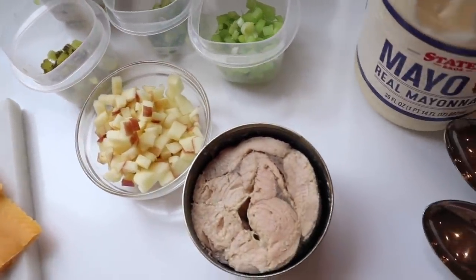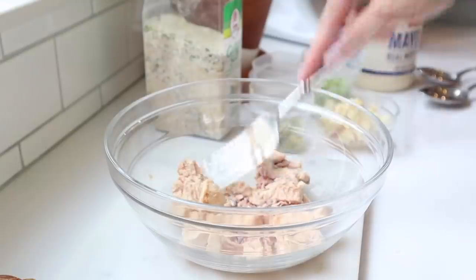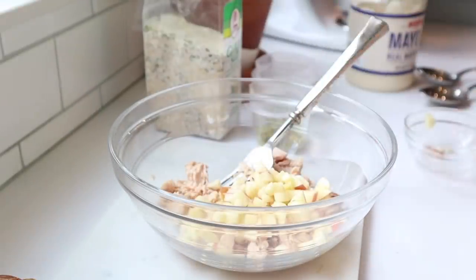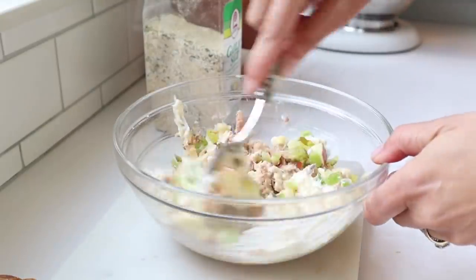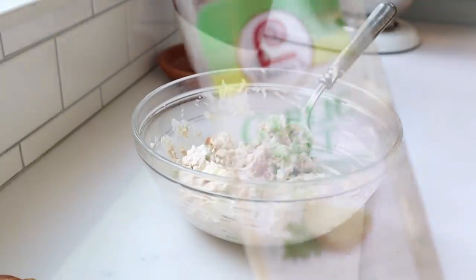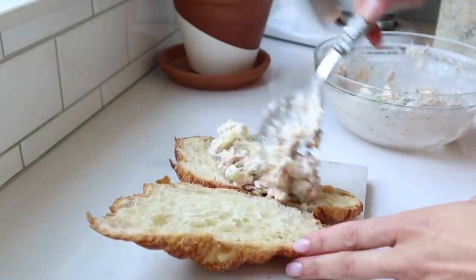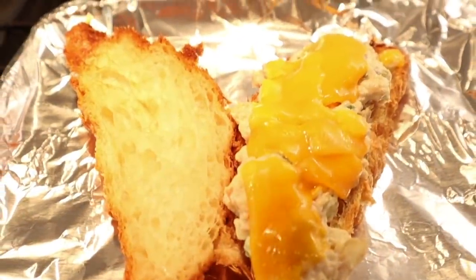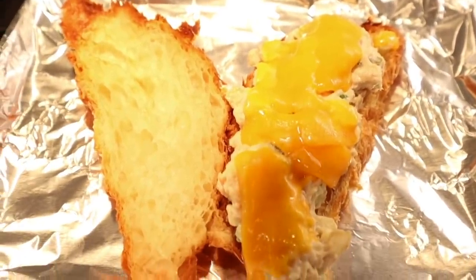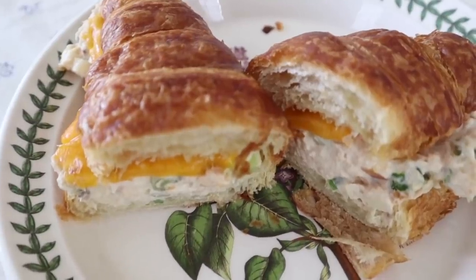You'll need tuna and various things to add crunch: celery, pickles, apple, onion — basically my favorites, but add whatever you like. Into your bowl, put tuna along with some mayo, then add chopped celery, chopped apple, chopped pickle, and chopped green onion for crunch, sweetness, and that umami flavor from the pickle. Season with garlic salt — it's the perfect seasoning for this. Mix it all together, top it on a croissant, add some cheese, and bake in the oven until the cheese melts and everything gets crispy. I love this meal — it reminds me of the seaside. If you've never tried a tuna melt on a croissant, I highly recommend it.